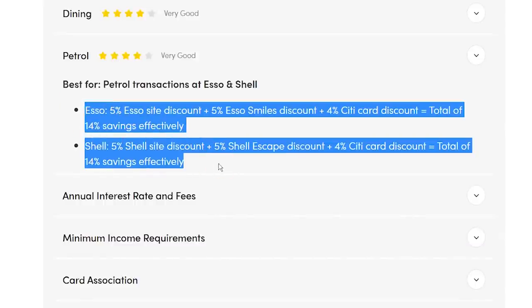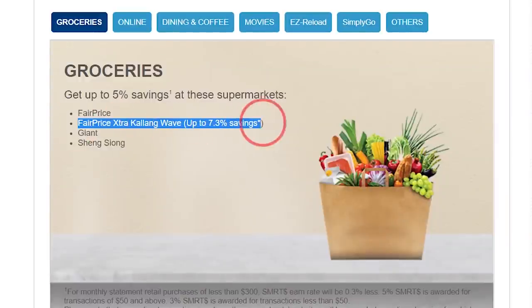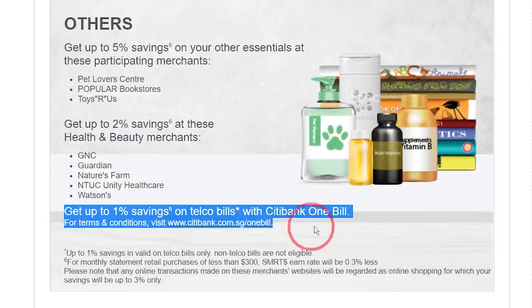For petrol, you can get up to 14% savings at Esso and Caltex. Additional benefits: if you shop at FairPrice or Extra Kallang Wave, you get up to 7.3% cashback on groceries instead of the normal 5%. If you shop at Pet Lovers Centre, Popular bookstores, or Toys R Us, you can get up to 5% cashback. If you use Citibank One Bill to pay your telco bills — which is just a GIRO auto-payment service — you get up to 1% cashback.